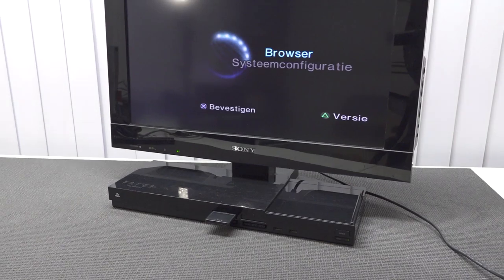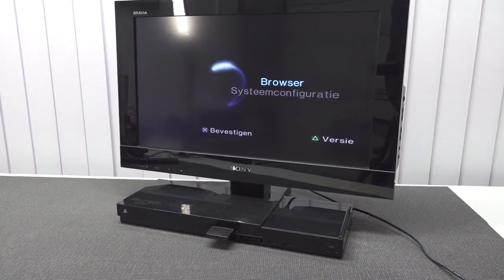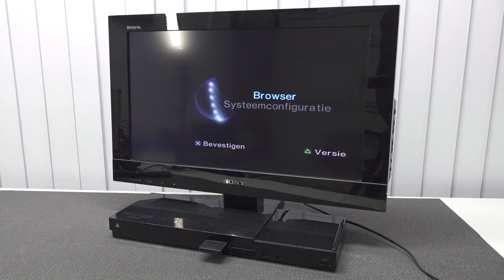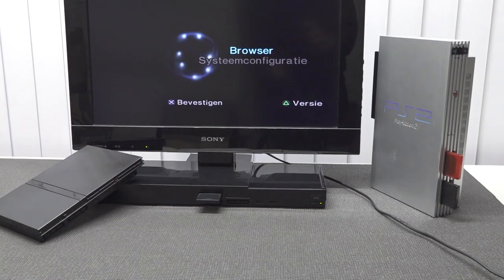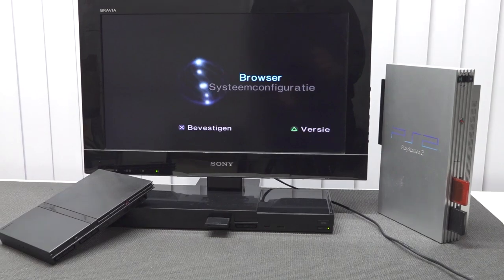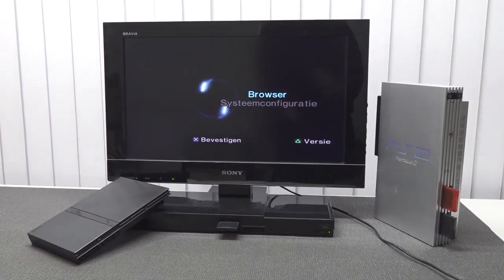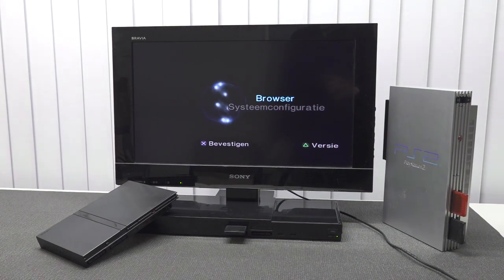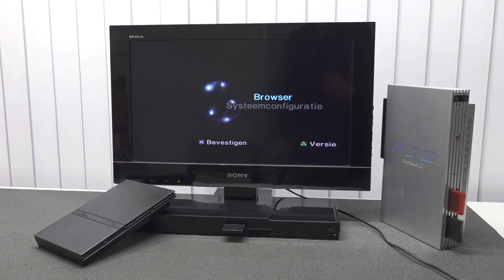Recently I finally found a PlayStation 2 television. Somehow you can find a lot of these televisions, and the specifications aren't that special — it's just an old-school Sony Bravia LCD TV. But I think it's pretty awesome and I wanted to pick it up and show it here on the channel. Let's take a close look at the PlayStation 2 TV today.